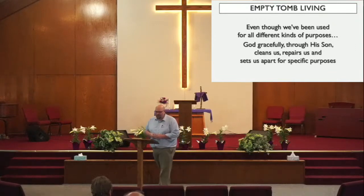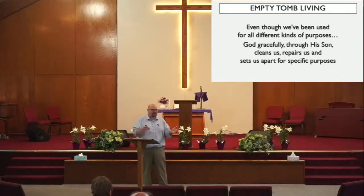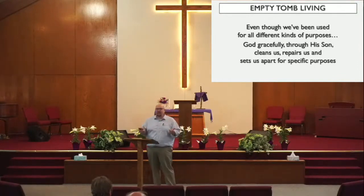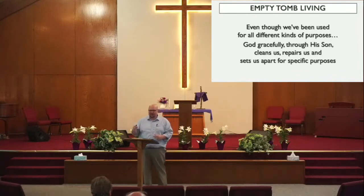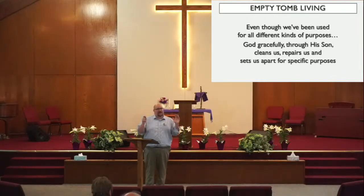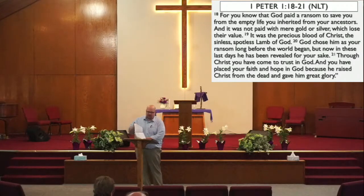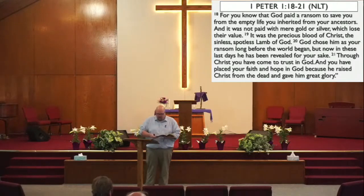So if that is our purpose and Christ came to restore us to that purpose, how then should we live? Peter has a word for us. We're in 1 Peter 1. If you have your Bibles with you, I'd encourage you to turn to 1 Peter 1. If you have an app or a device, tap your way to 1 Peter 1. We have it on the screen. If you need a Bible, see me after church. We're going to start in the 18th verse.